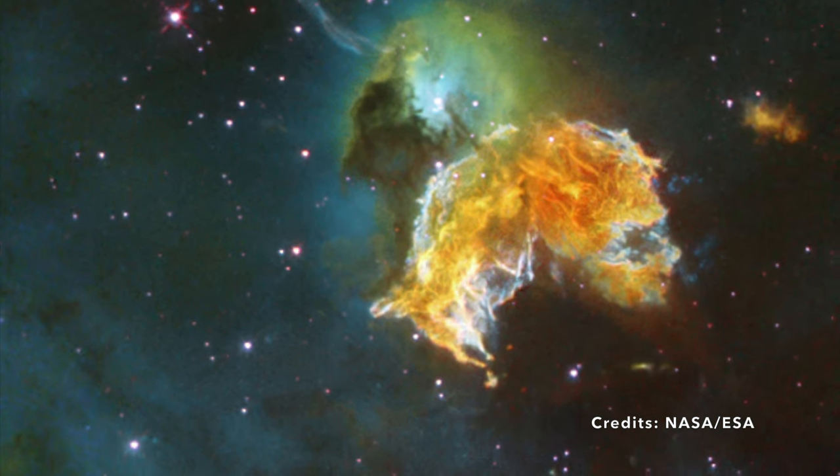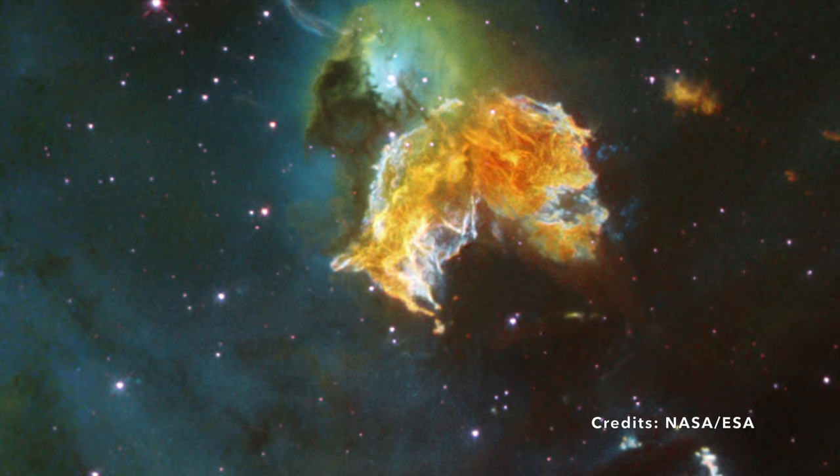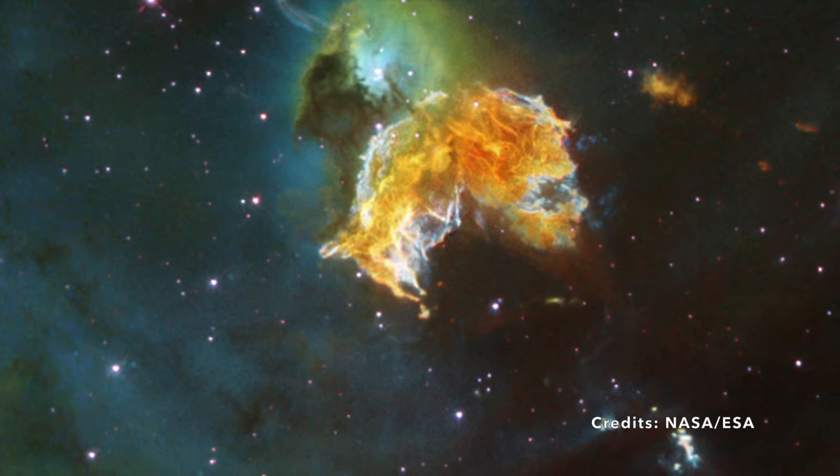What wonders might emerge from its depths in the eons to come? The universe, in its boundless wisdom, will reveal in time.